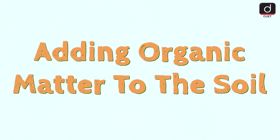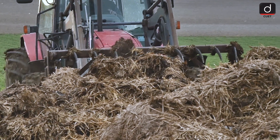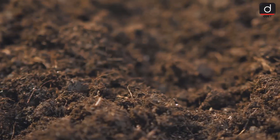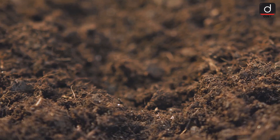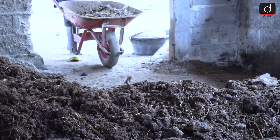Another important technique is adding organic matter to the soil. Compost, manure and other organic materials are excellent for boosting soil fertility. When you add organic matter, it improves soil structure, increases water retention and provides essential nutrients for plants. It's like giving your soil a nutritious meal.